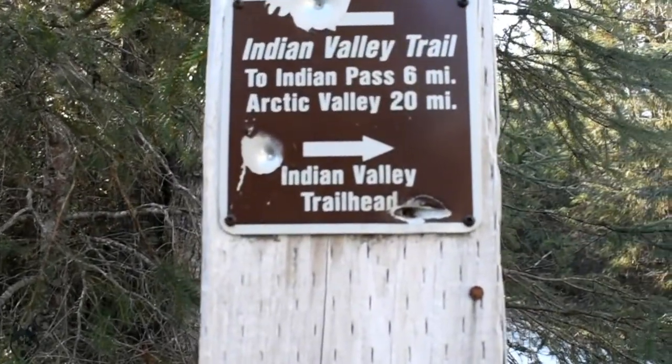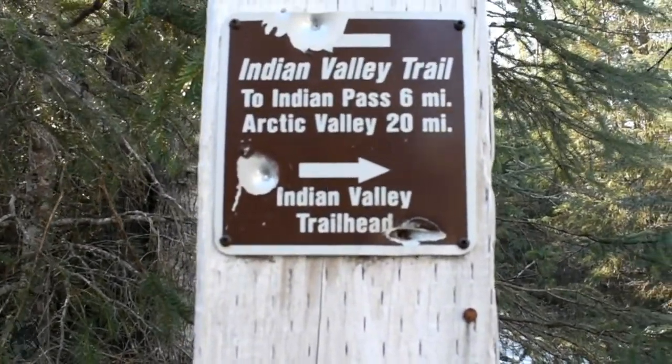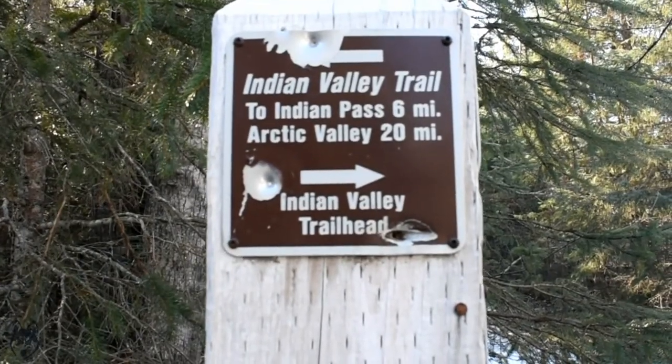Indian Valley Trail — we're going to go about that six-mile mark and we're going to try to go up Bedarka Peak. So let's do it.